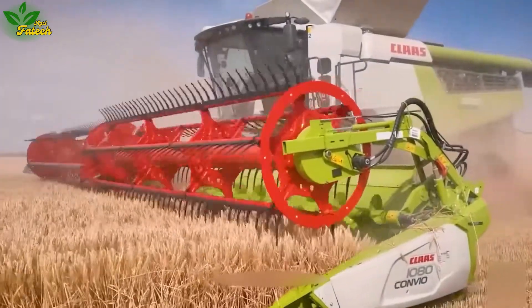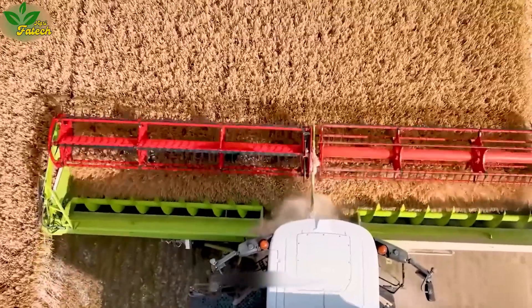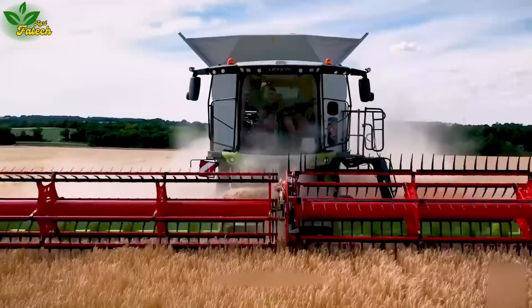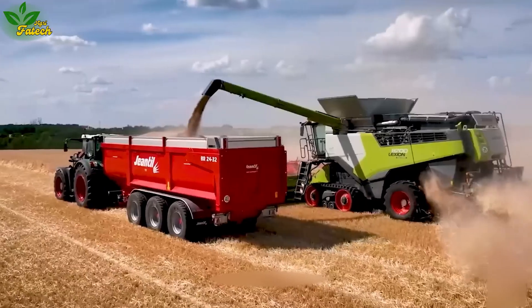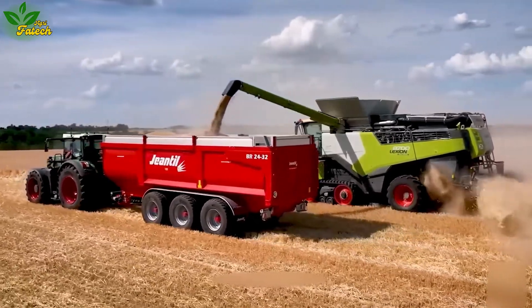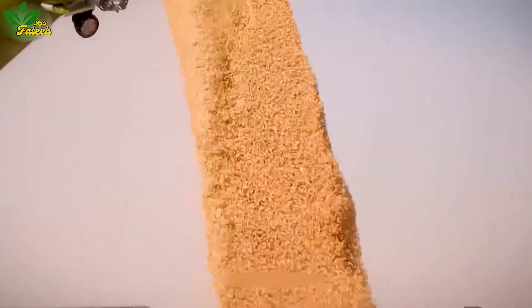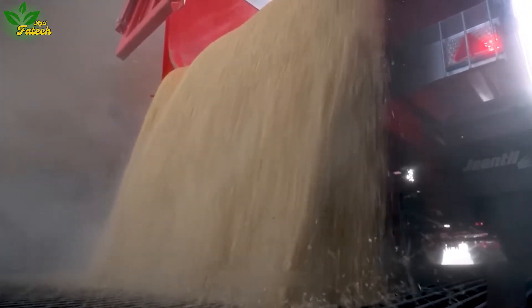Enter the vast wheat fields with the Kloss Lexi 8710 Combine Harvester. Its robust rotating harvesting and threshing blade tirelessly reaps and threshes each wheat area, creating a cloud of white dust in the air. The machine automatically adjusts cutting height and pressure, utilizing 3D seed separation technology to ensure high-quality and clean harvested products.